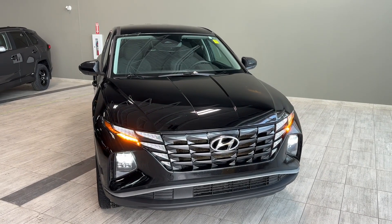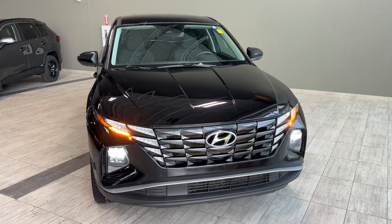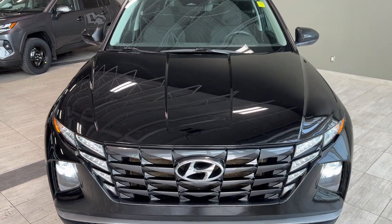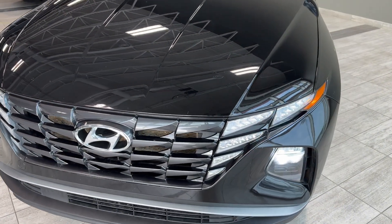Exterior features at the front include LED headlamps, LED fog lamps, a pre-collision sensor, and an adaptive cruise camera integrated into the windshield.